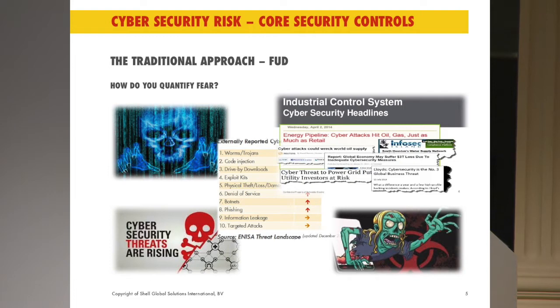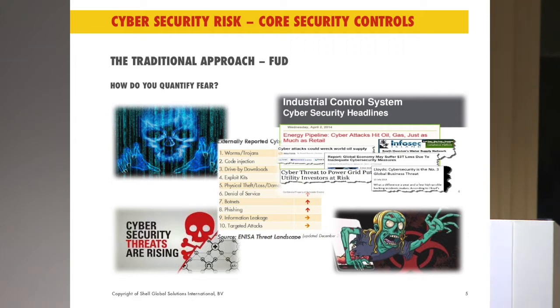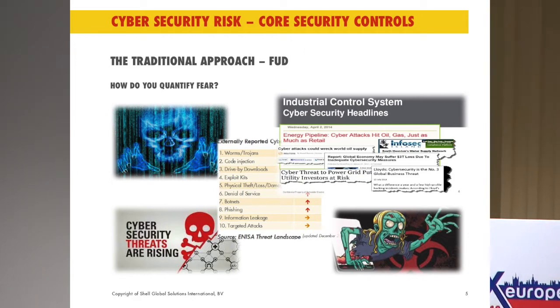I want to start out talking about FUD. I'm very pleased to hear — yesterday and in the introductions this morning — that we're not all talking about FUD. It has its place; it raises awareness and people understand that there is a threat out there. It doesn't just go away because you put a firewall in. But at the same time, it's not a valid way to sell your business case, especially in an engineering environment. You will be met with, 'yes, that sounds scary, but it hasn't happened to us.'